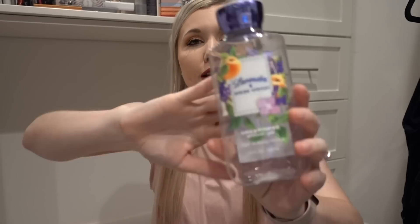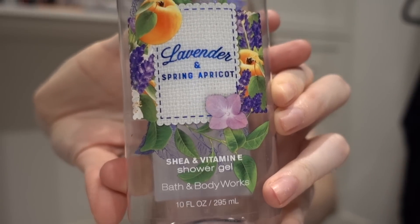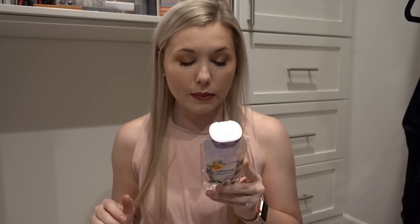My first thing here is a shower gel from Bath & Body Works. This is in the fragrance Lavender and Spring Apricot and I really enjoyed this fragrance. I've had it for a while. It came out in a spring collection a couple years ago. The notes are lavender, apricot, apple, magnolia, and cashmere wood. It's like a clean fruity lavender, very fresh with a little bit of a floral feel. It smells so good. I may have gotten it at a semi-annual sale. I think this may have been my last one, so if you see it, let me know because I would love to repurchase it.